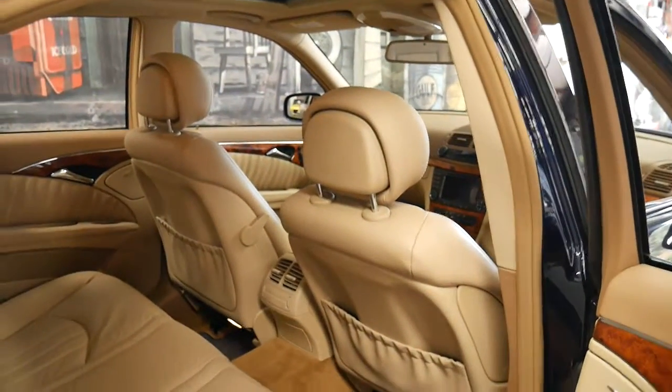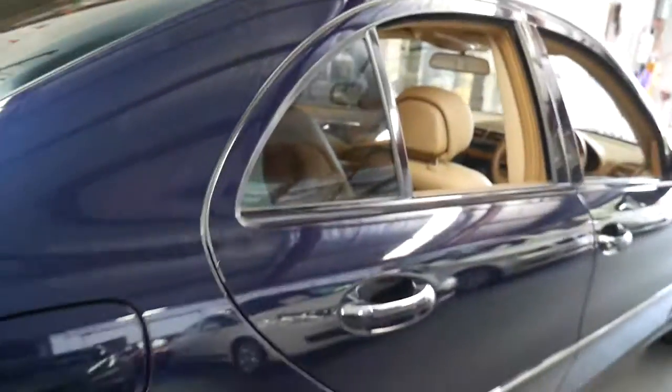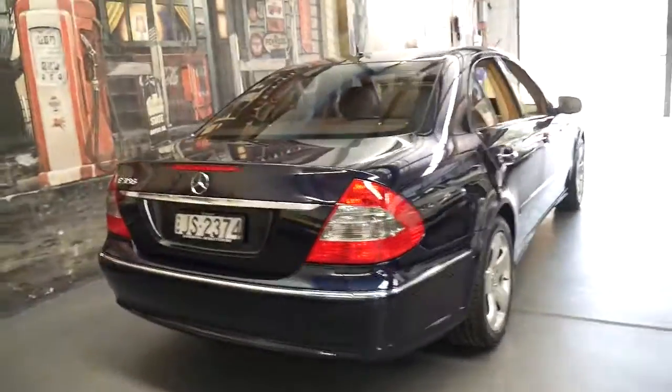For me personally, this is my favourite colour combination. I find black with black or silver with black a bit boring if anything. This dark metallic blue looks absolutely stunning.